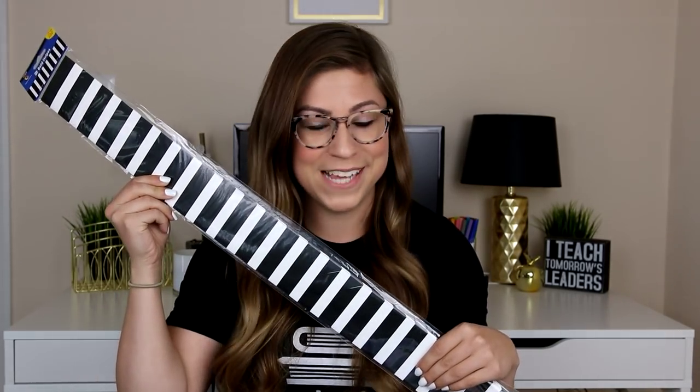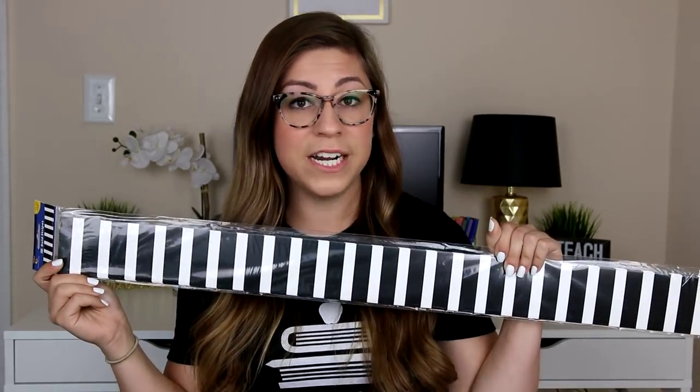The next item is a black and white striped border by Creative Teaching Press — no surprise, you know I love black and white. I actually had this border in my classroom last year and got more of it just in case I put up some additional bulletin boards. The reason I love this border is because it is so neutral, and what I love to do is pair it with other colored borders.